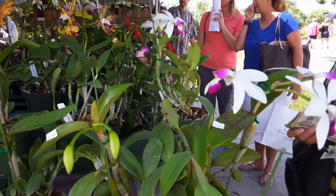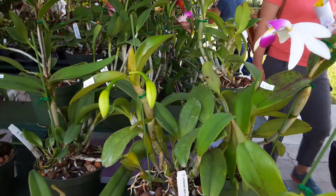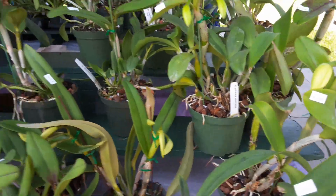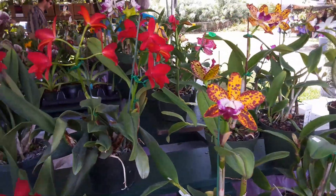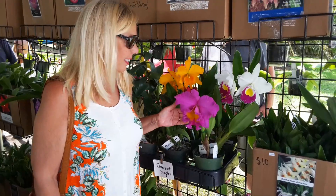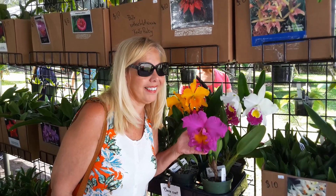Look at this beauty. They're a little pricey — they're $95 — but they have quite a bit. They get a little bit more than I care to spend. Look at the size of this orchid, as long as the size of my face. It's amazing.